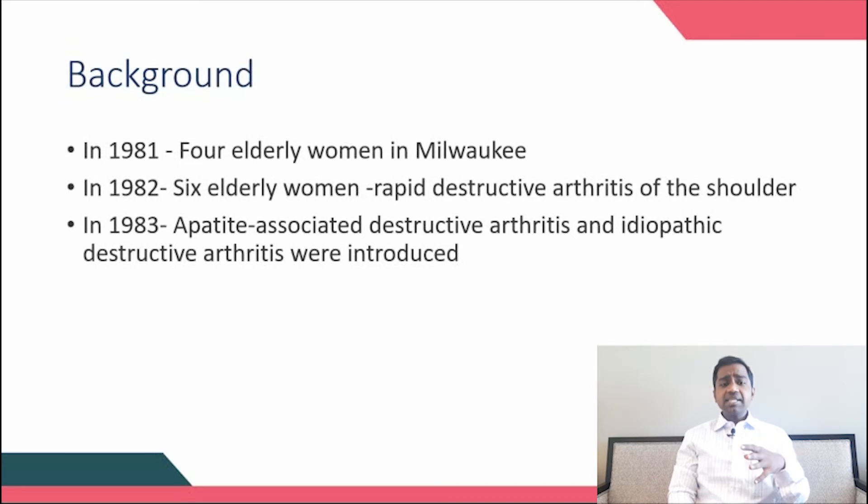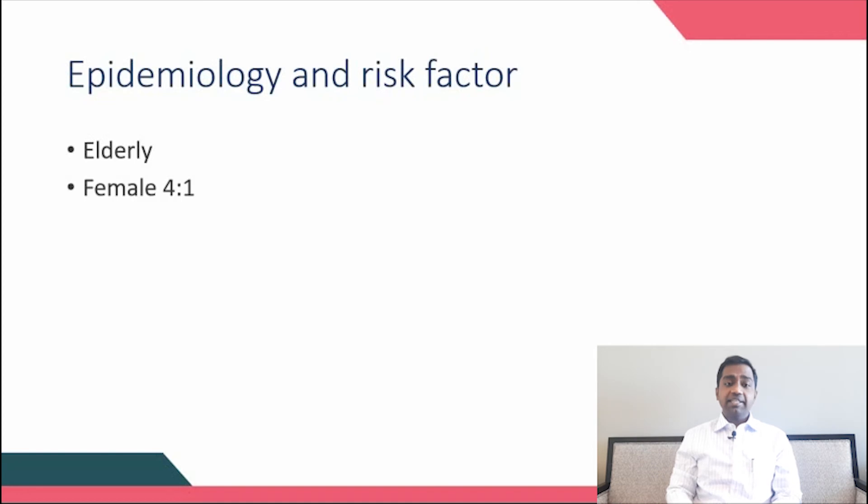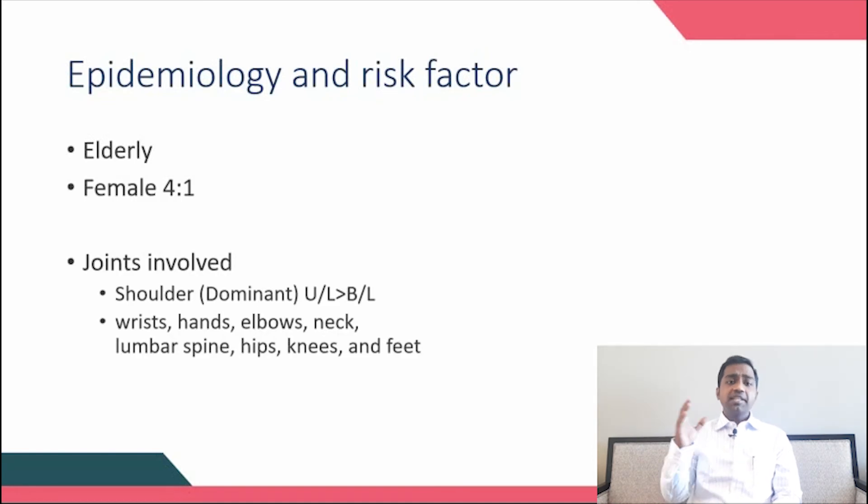With this background, the disease started making a huge impact in orthopedics. Regarding epidemiology and risk factors, it is clearly a disease of elderly individuals and very common among females — the ratio is four females for every single male. The shoulder joint is the most commonly involved joint, followed by the knee, but it can affect any joint. Usually it affects the shoulder unilaterally, with the dominant limb more commonly affected; if bilateral, the dominant side is more severely damaged.